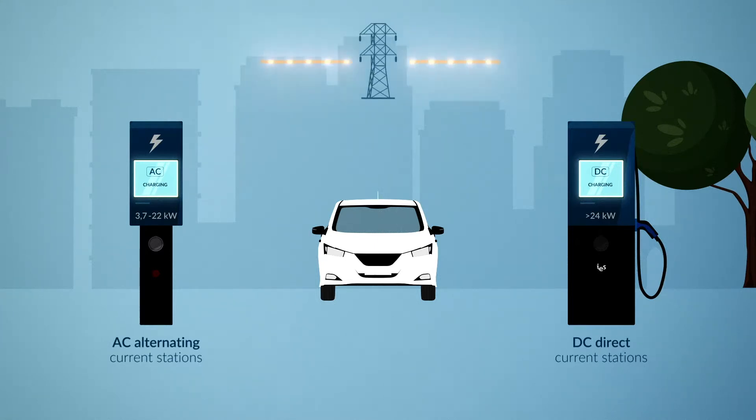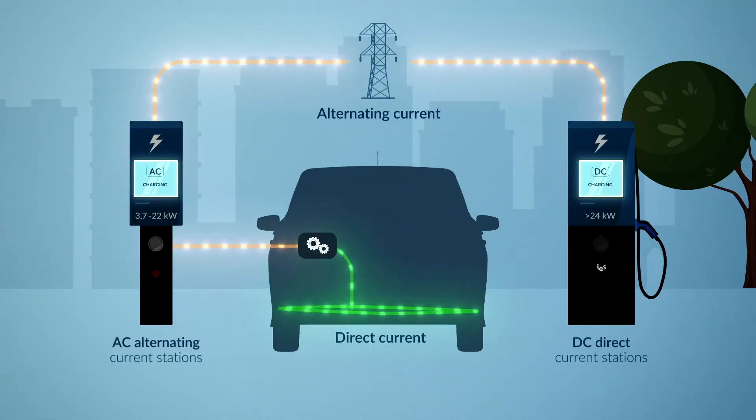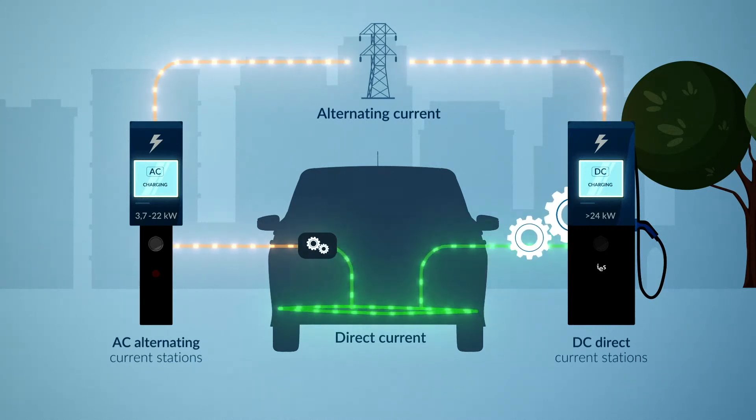It should be noted that the electric current coming from the public network is an alternating current. However, a battery requires direct current to charge. Therefore, the current must be converted either in the vehicle thanks to its onboard charger, or directly inside the charging station.